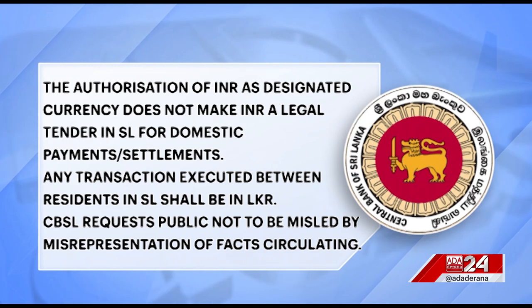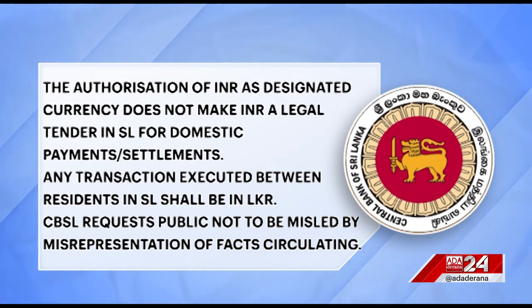As such, in August 2022, with the concurrence of the Reserve Bank of India, the Indian rupee was authorised by the CBSL as a designated foreign currency in Sri Lanka.